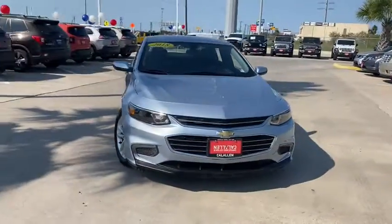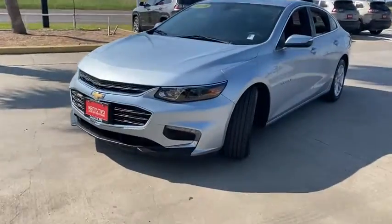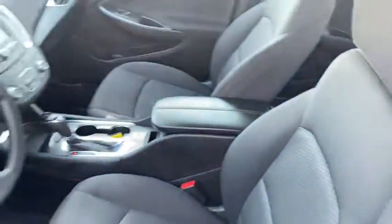We are pleased to show you the 2018 Chevrolet Malibu, a combination of performance and fuel economy. The Malibu is a great commuting car. This vehicle has less than 115,000 miles.